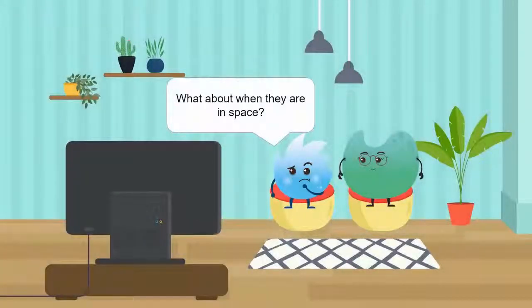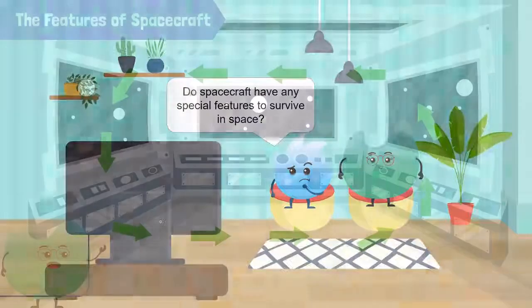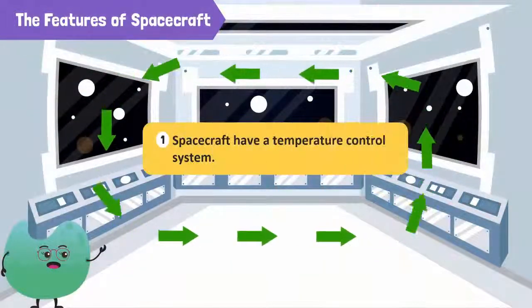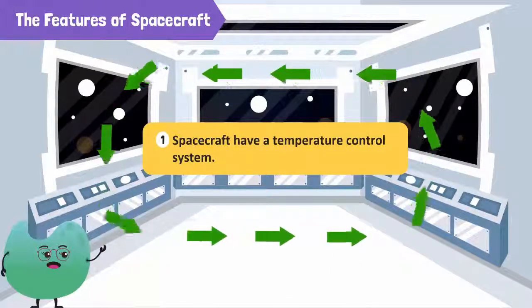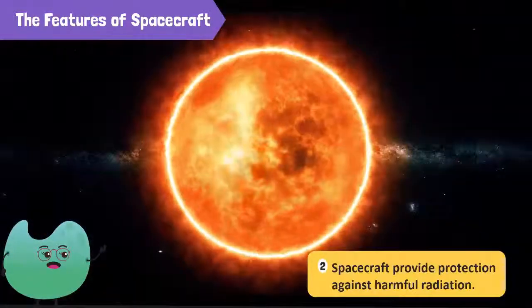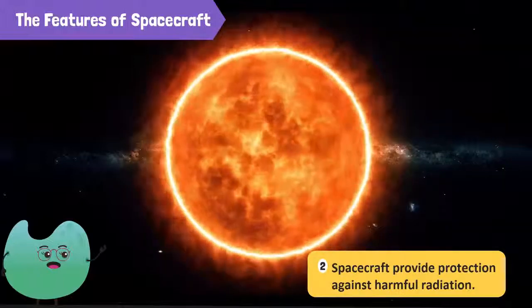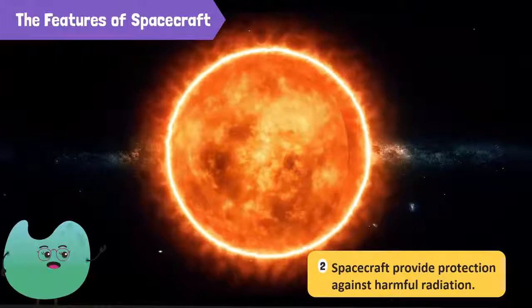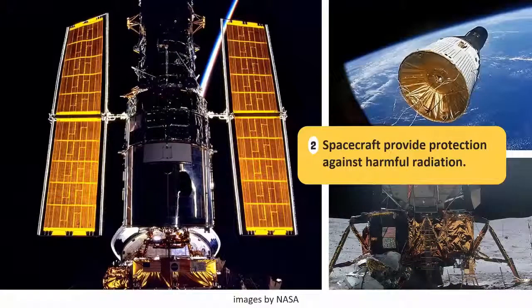What about when they are in space? Do spacecraft have any special features to survive in space? They have plenty. I'll just mention the three more important features. Space is extremely cold, so a temperature control system manages the internal temperature of the spacecraft, ensuring that the astronauts inside are comfortable. Space also contains large amounts of harmful ultraviolet radiation that is dangerous to both humans and electronics. The outer surface of a spacecraft provides protection from such radiation.